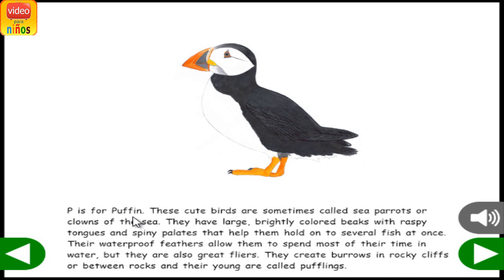P is for Puffin. These cute birds are sometimes called sea parrots or clowns of the sea. They have large, bright-colored beaks with raspy tongues and spiny palates that help them hold onto several fish at once. Their waterproof feathers allow them to spend most of their time in water, but they are also great flyers. They create burrows in rocky cliffs or between rocks, and their young are called pufflings.